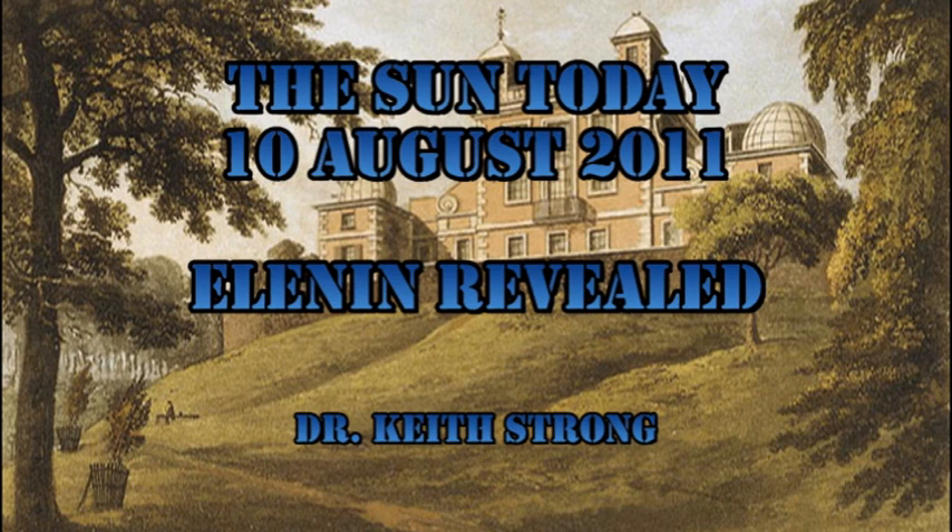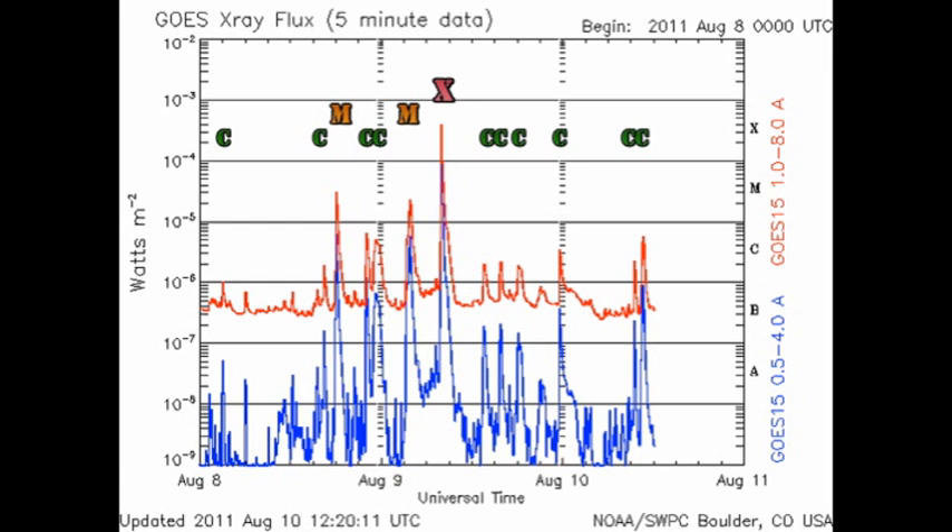Welcome! This is what is happening on the Sun today, the 10th of August 2011. In 1675, the cornerstone for this famous observatory was first laid. It was originally called Flamsteed House. Today's trivia question is: what is it known as today? The answer will be given at the end. Also at the end, there are images of comet Elenin taken by the Stereo B spacecraft, which I think you'll enjoy. But before we get into all of that, let's take a look at what's been going on on the Sun.